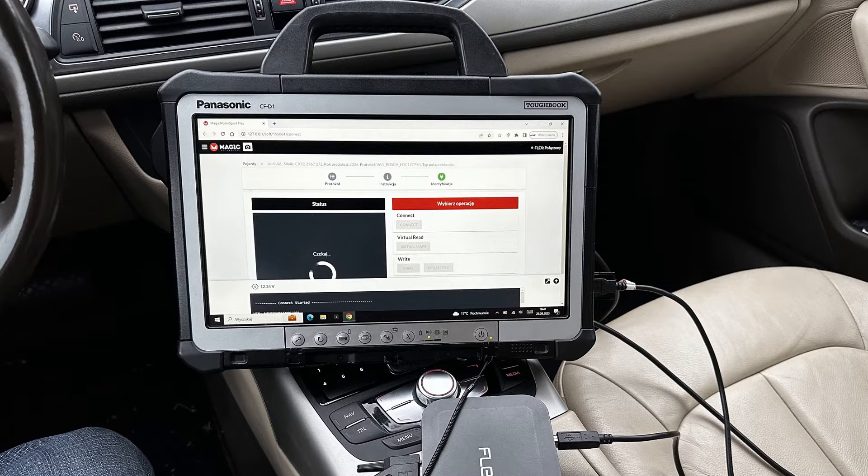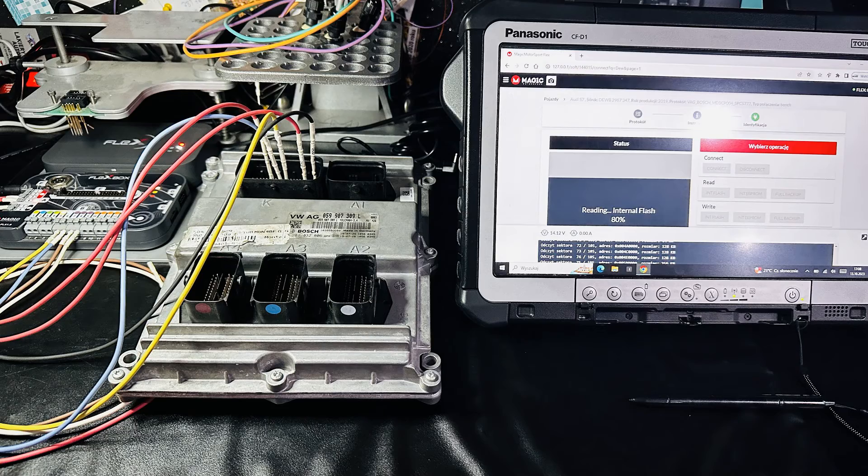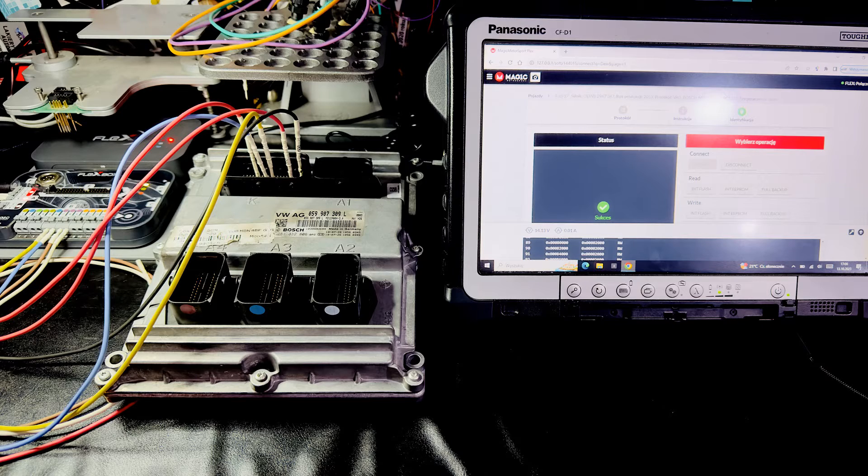To increase the oil pressure, we need to reprogram the engine controller. We read the controller memory — in most cases this can be done using the OBD diagnostic port, though in some models we have to pull out the engine controller and reprogram it on the bench. Next, we have to change the oil pressure set points in the program. This requires a bit more equipment and knowledge, and I would not have it done at any random repair shop.